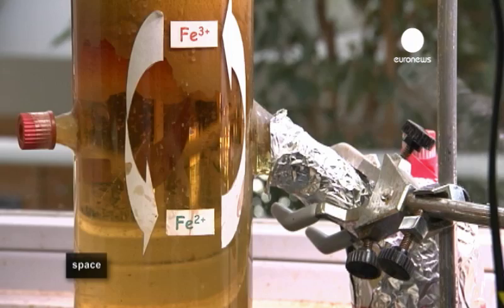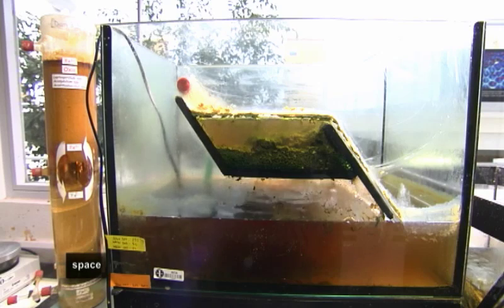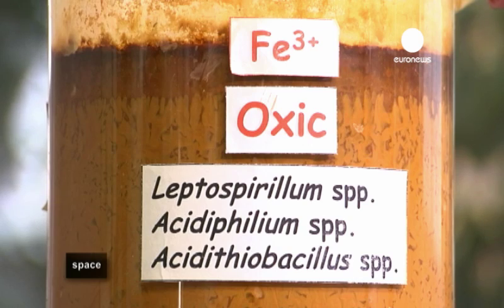We know that under Mars' surface lies ice, which could mean life on the Red Planet, including extremophiles. Mars can help us understand things about life, about our kind of life. The problem we face when searching for the origins of life is that we only have one example. In science, that's a problem, because we have nothing to compare with. We do not know whether life elsewhere, if it does exist, has the same patterns as life on Earth.